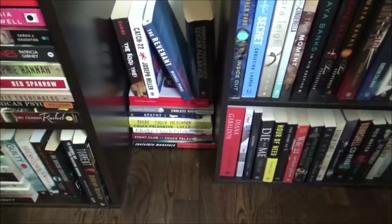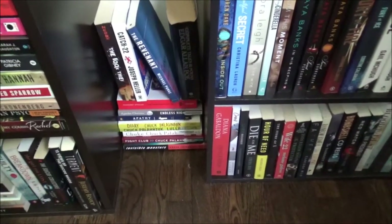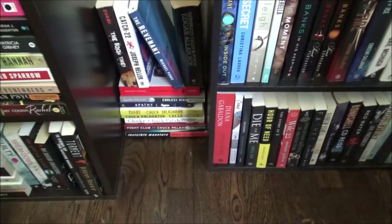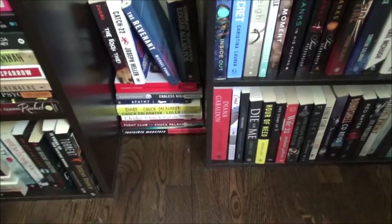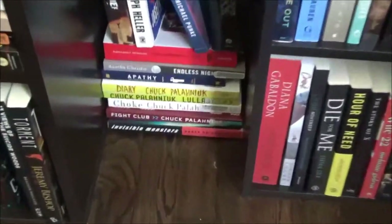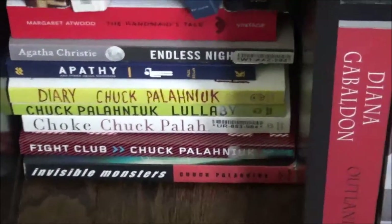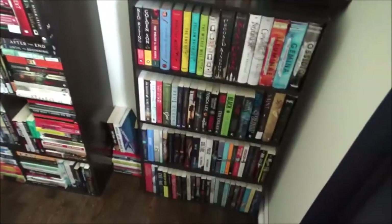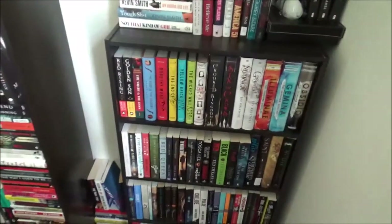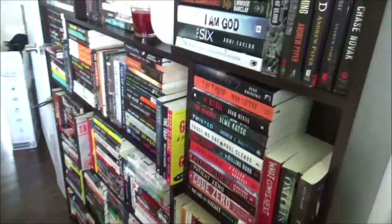And then just hiding out over here are another little pile of odds and ends — my Edgar Allan Poe works, Catch-22, The Revenant, The Book Thief, The Handmaid's Tale. And then of course on the very bottom is my small Chuck Palahniuk collection. So those are the paperbacks that I own — my TBR paperbacks. Now we'll go into my office and I'll show you my hardcovers.